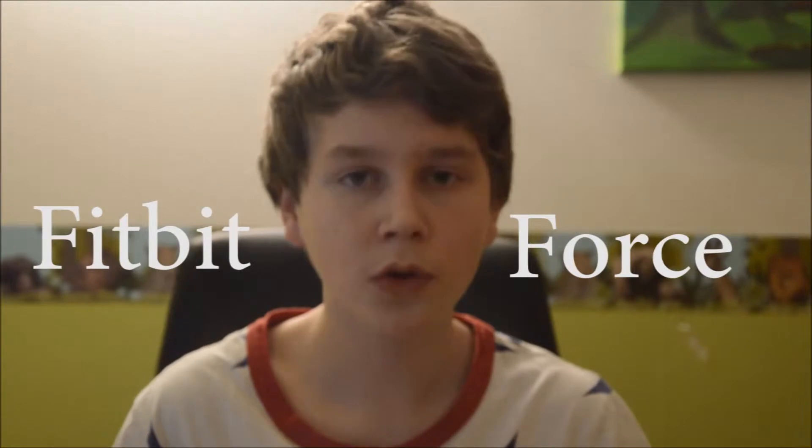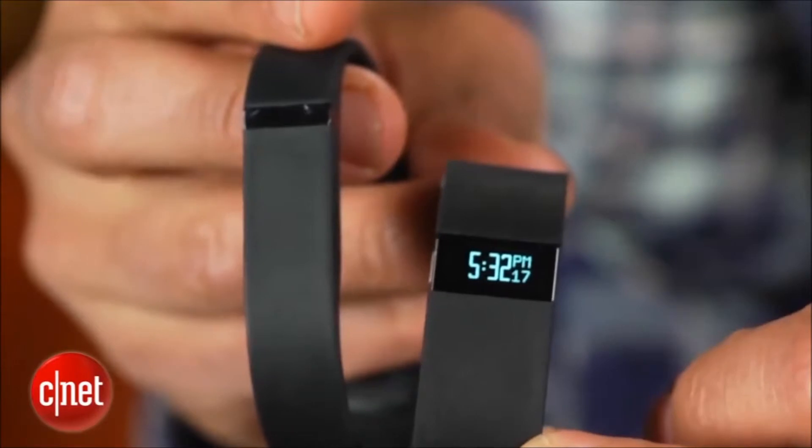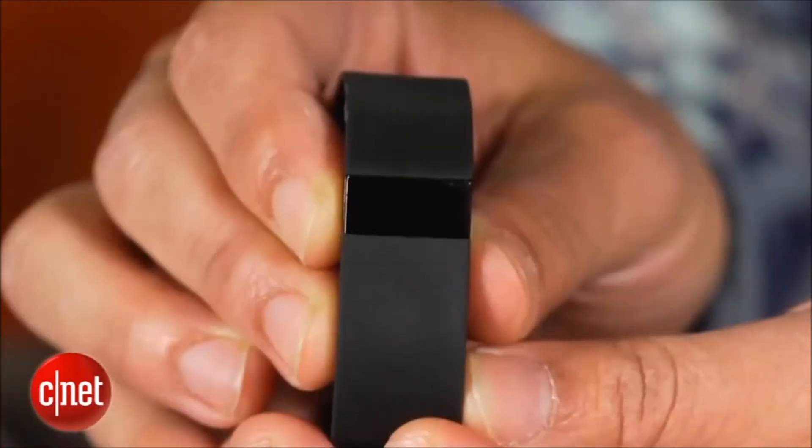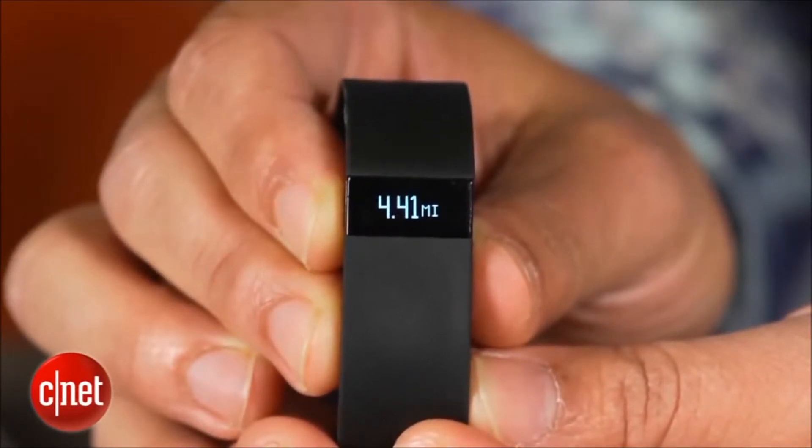The Fitbit Force is an activity tracker and it does everything you can imagine. It tracks your daily activities and also your nightly activities. It has a pedometer, an activity tracker, a night activity tracker, and a sleep timer. You can sync with your computer or your friends and compare your goals and reach your goals. What I really like about it is that it's all in one — with other smart bands it's mostly just daily or nightly, but with the Fitbit Force it has both.